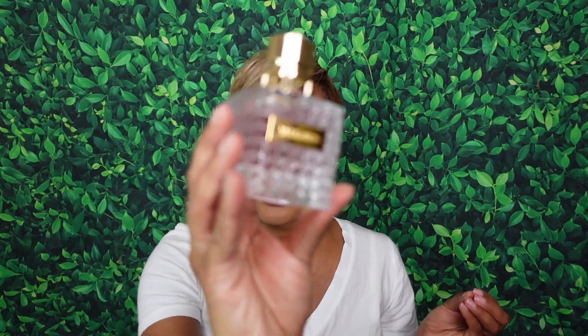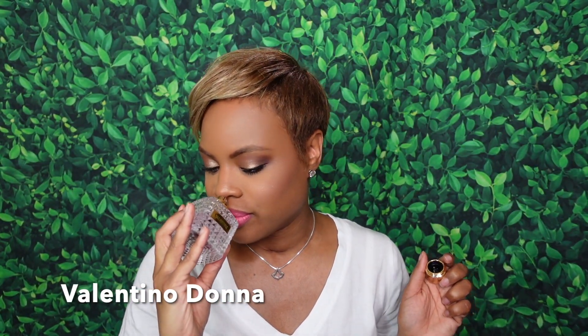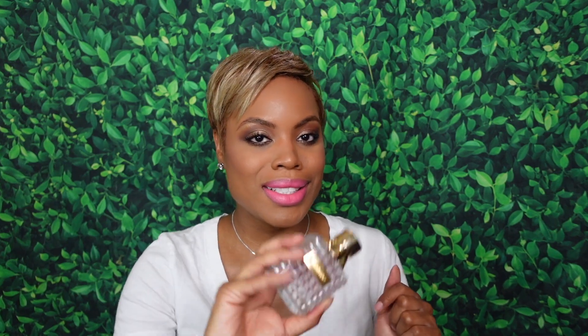Next up we have fragrance of the day. This is the newest addition to my collection — I talked about it in my July haul video. This is the original Valentino Donna Honey. Get into her! The OG, the one that started it all. She is classy, she is elegant, she is Donna.